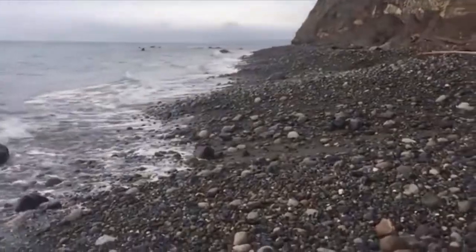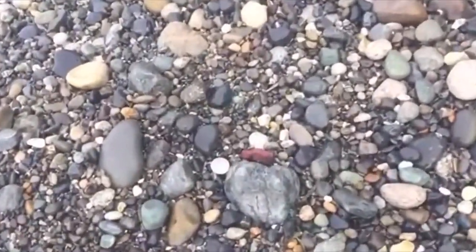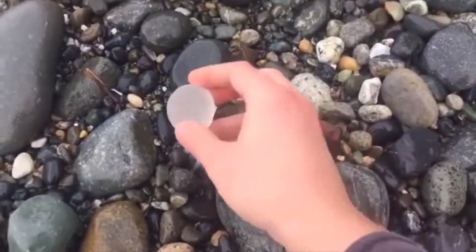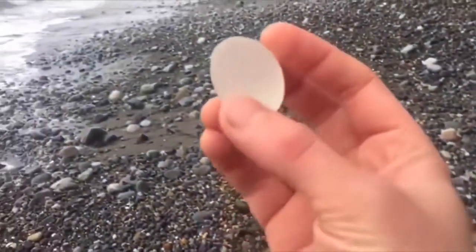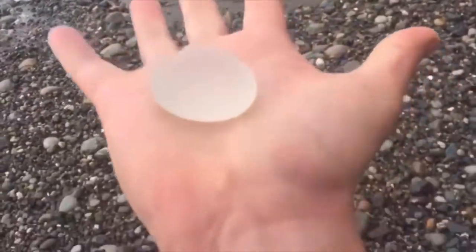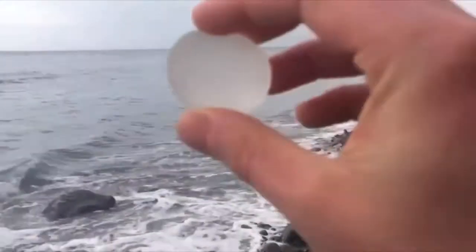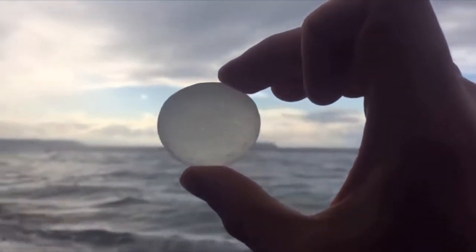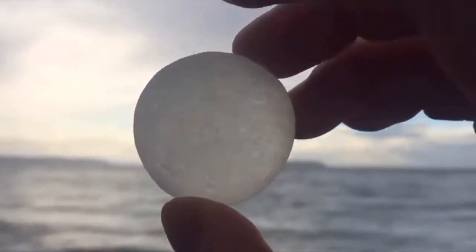So somewhere on a beach, someone found a glass which is extremely rare to find on a beach. He found it and caught it on tape. All the links will be in the description.